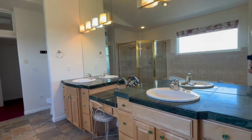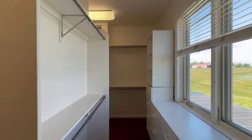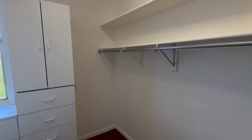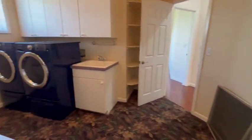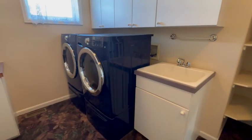Every lady needs their makeup station. The other real feature of this primary bedroom is a huge walk-in closet — there is nobody that's going to need any more space than what you have here. Attached to the walk-in closet, you can go through to the upper level laundry room, which is a super convenient place to have your laundry room.